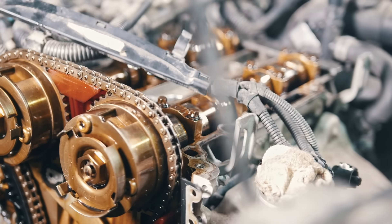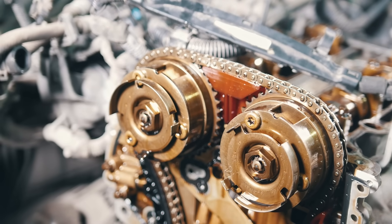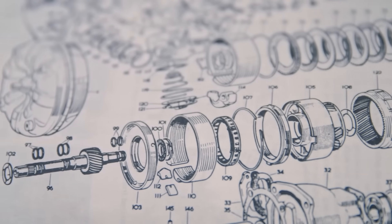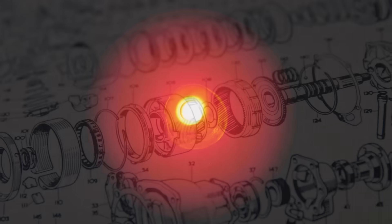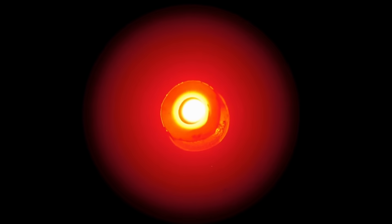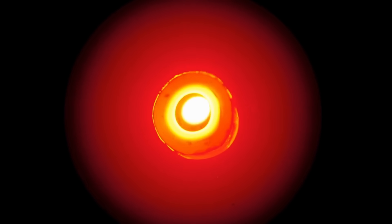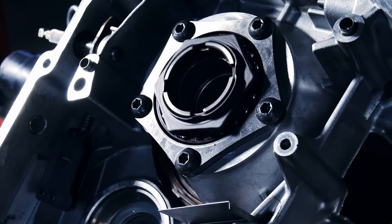However, when you consider their application, most of these components are designed around one highly specific design goal. Mechanical components, for example, use mass and shape to transmit energy in a very specific manner under highly controlled conditions. Spark plug tips, on the other hand, are made of materials that can easily handle the specific goal of retaining their function when engulfing combustion gases. This specificity makes it relatively easy to engineer a less stressed part.